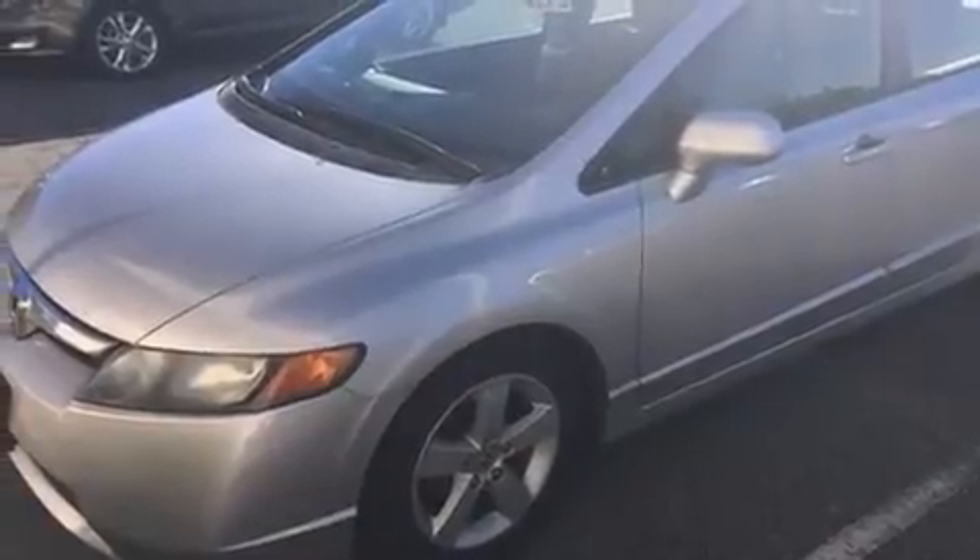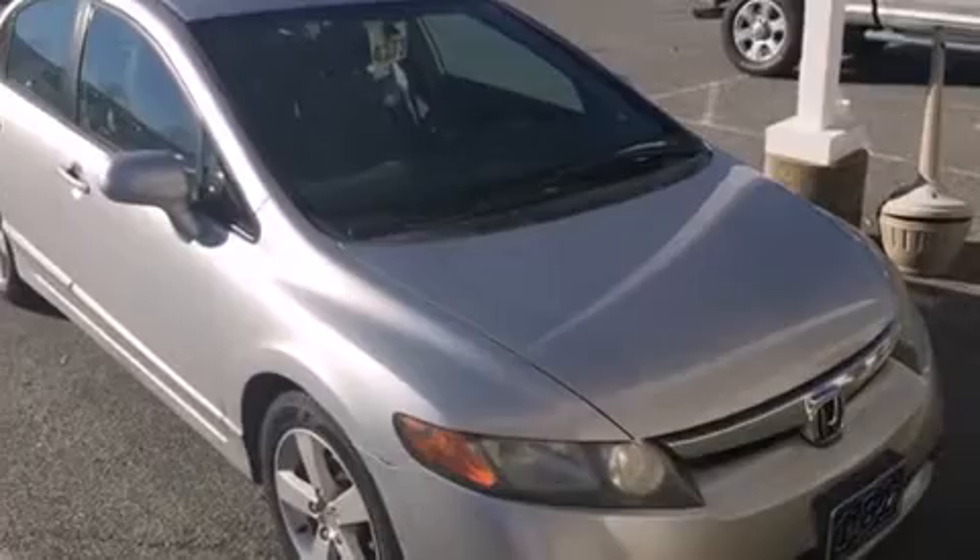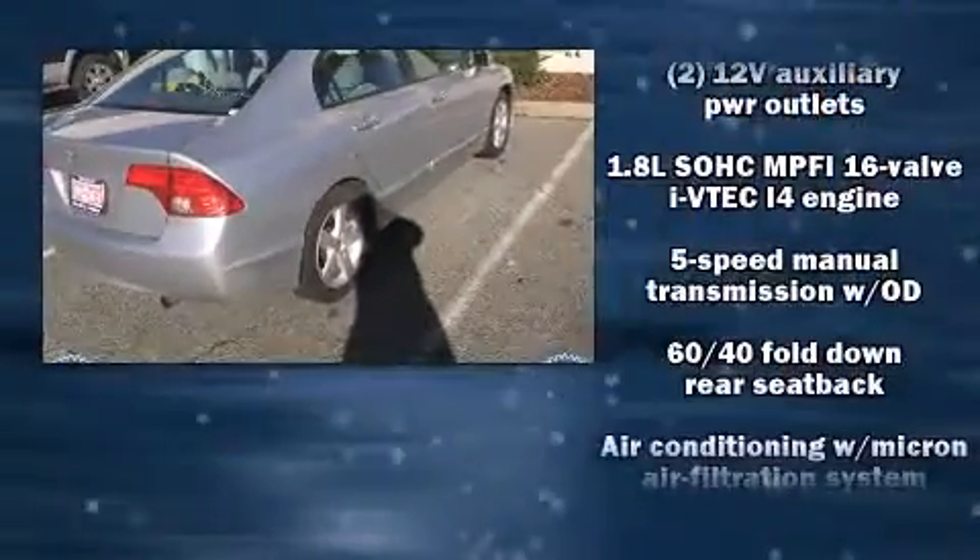Introducing the 2006 Honda Civic. This four-door, five-passenger sedan provides exceptional value. It features a standard transmission, front-wheel drive, and a 1.8-liter four-cylinder engine.